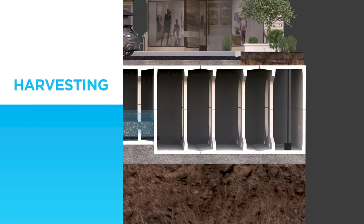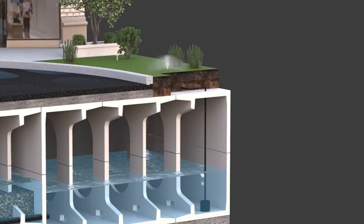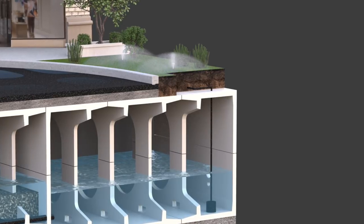As an optional feature, the treated stormwater can be stored for rainwater harvesting applications, which can provide substantial cost savings for owners by reducing the use of potable water consumption.